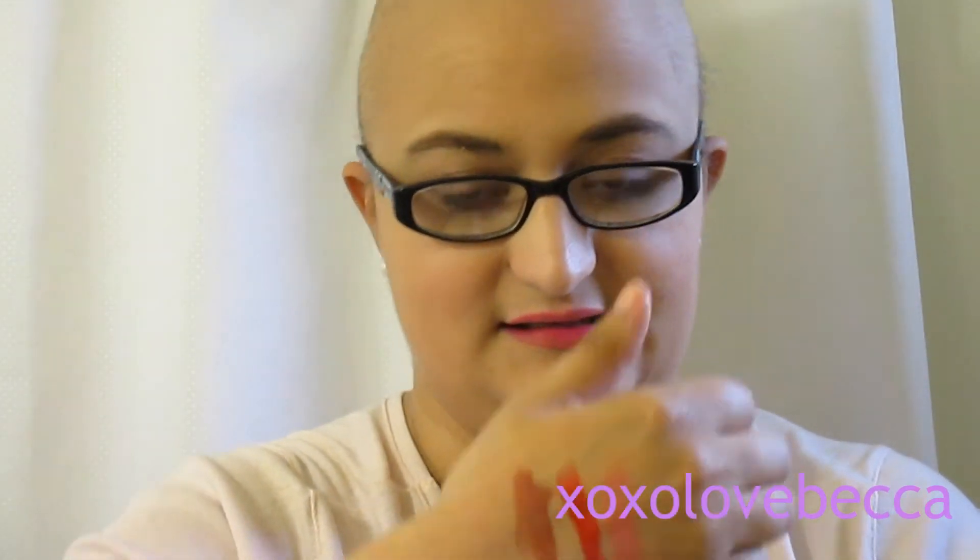I like the applicator — it's flat on both sides, which I really like. Oh, I might actually really like this! Yes, it's browny with a hint of purpley mauve color. That is beautiful. I can't wait to use that layered on top of different lipsticks I have.